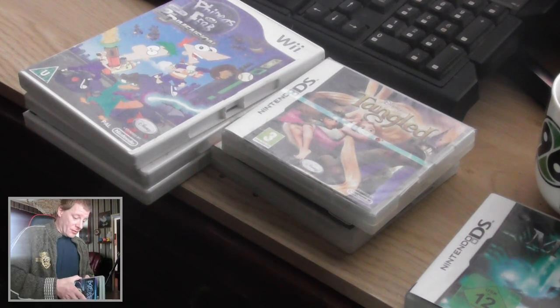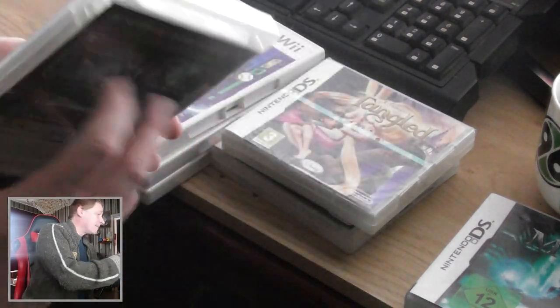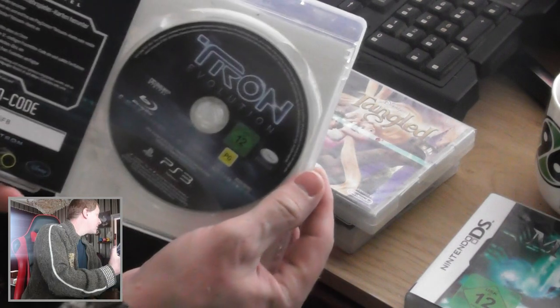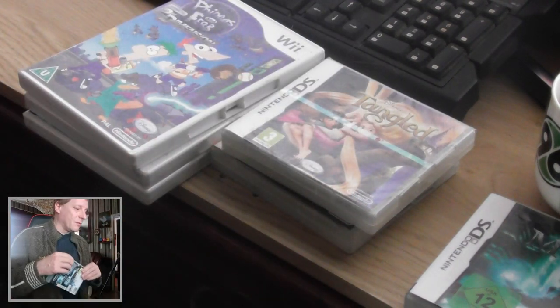An unsealed copy of Tron for the PS3, and everything is in it. Oh, my coat is also visible — whoopsie!